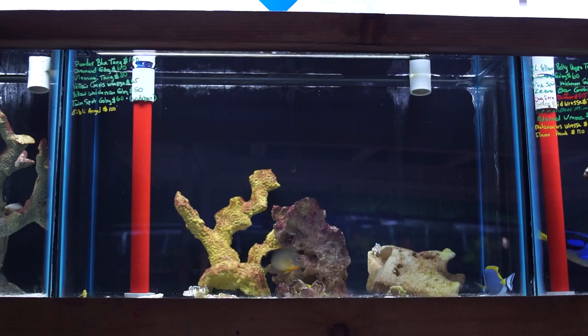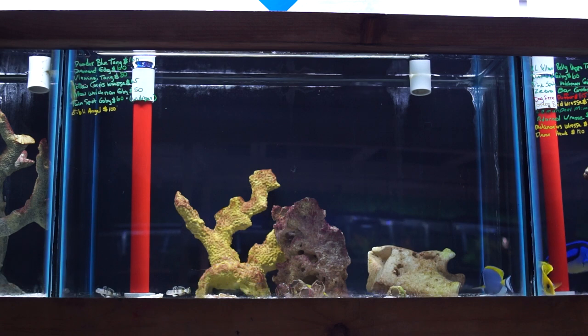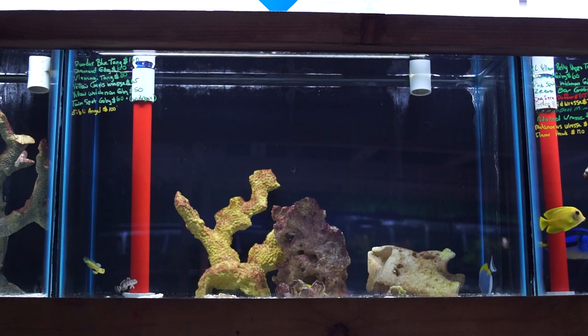This next tank up here has some tiger watchman gobies that are kind of small right now, but they're a great sand-sifting goby. There's also a yellow watchman goby and a diamond goby in this tank. There are a handful of yellow coris wrasse as well, but they're being a little shy at the moment since the lights just turned on.